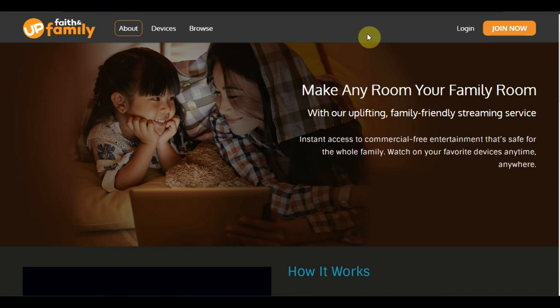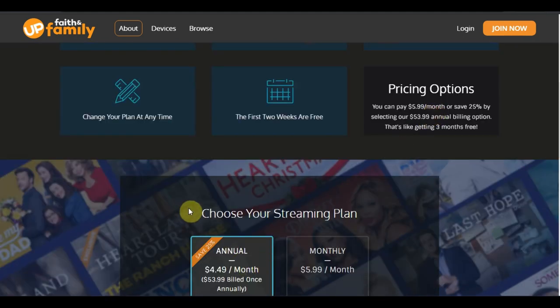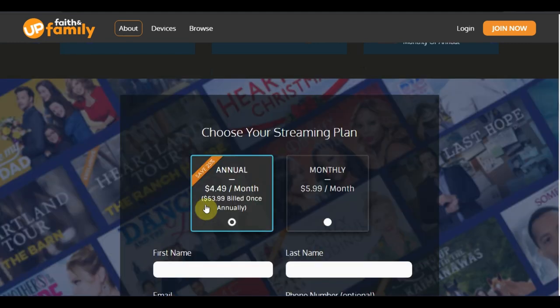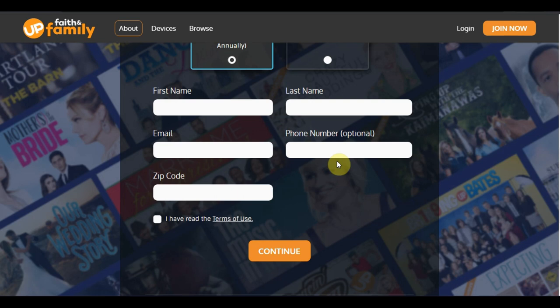You're not going to have TNT or anything like that. Now let's get into the pricing. They have two pricing structures: you have the annual membership, which comes out to $5.99 per month — that's $53.99 per year, saving you 25% — and then you have the monthly membership which is $5.99 per month.